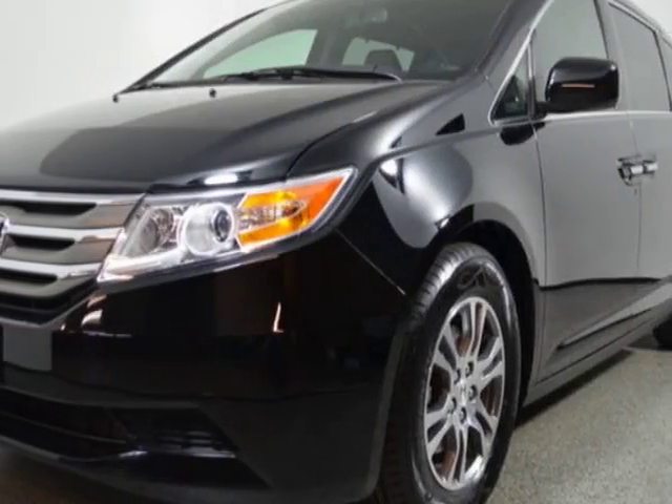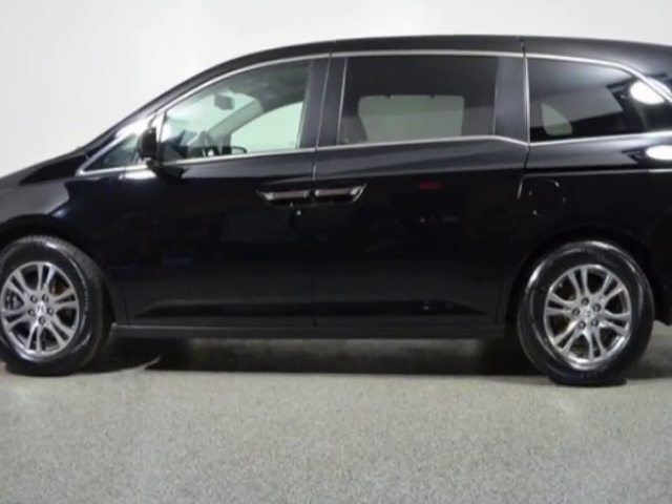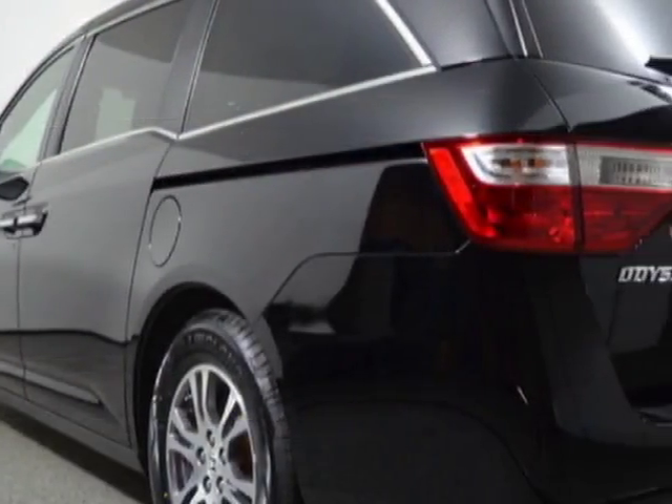Come take a look at this 2013 Honda Odyssey. Carfax has certified this Odyssey as having one owner. This Odyssey has just under 25,000 miles.